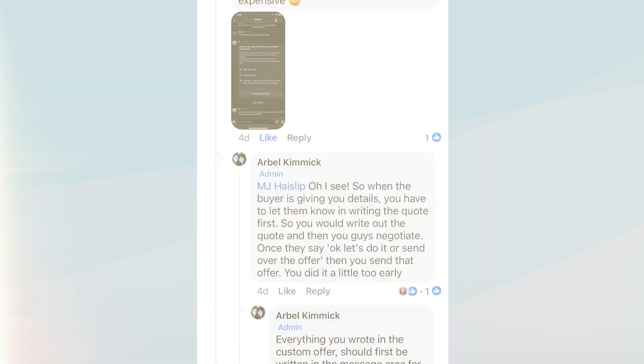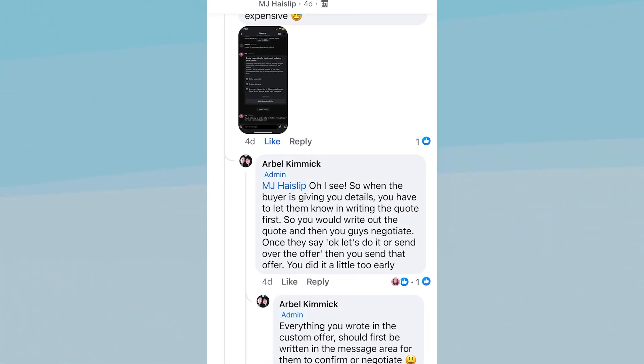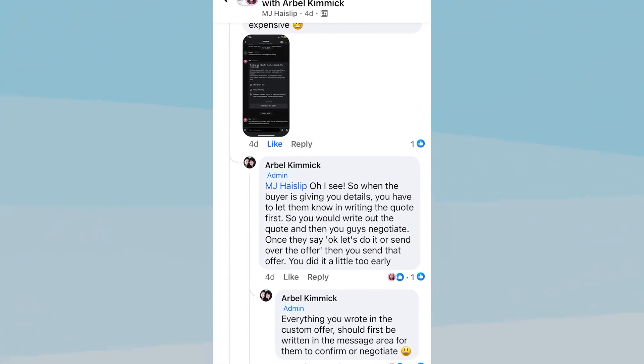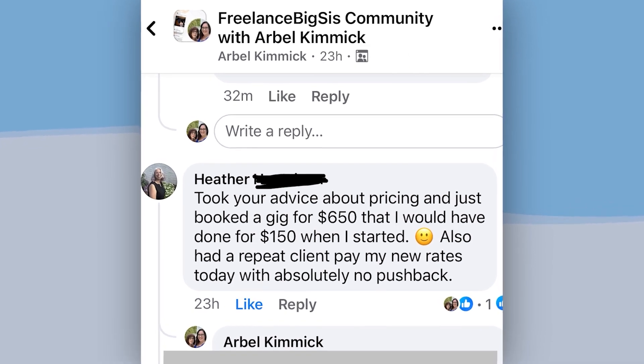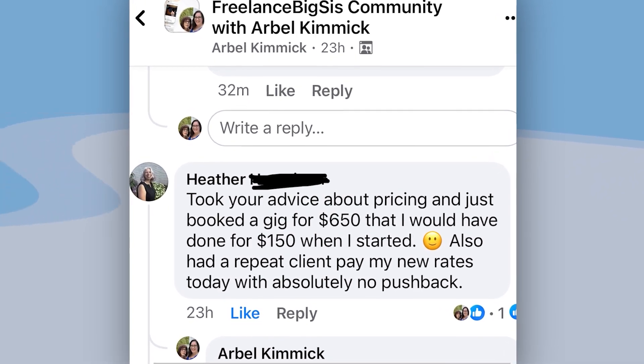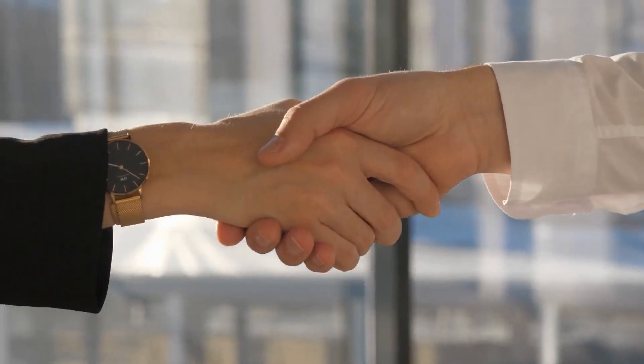There is an entire strategy that I break down inside of my Fiverr Profit System as well as in my private community. As you can see here, one of my sellers made a very rookie mistake of sending an offer a little bit too soon, and that resulted in the brand completely ghosting her. There is a buyer etiquette when you are dealing with buyers in the chat — that also means you don't need to haggle on your price. As you can see here with Heather, I have been able to successfully coach her into charging $600 a gig instead of her usual rate of $150, because of my negotiation strategy inside of Fiverr.